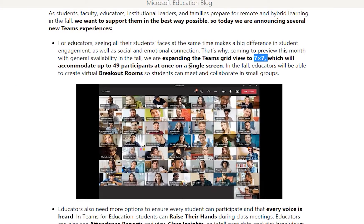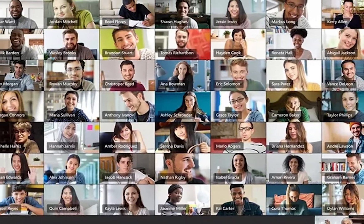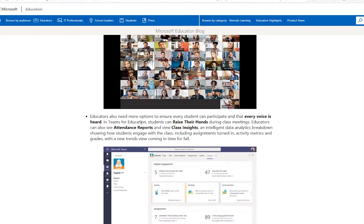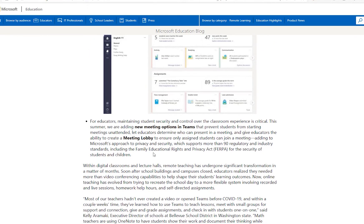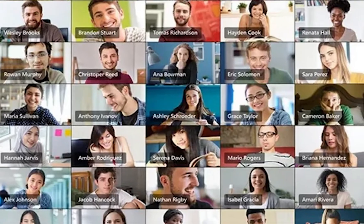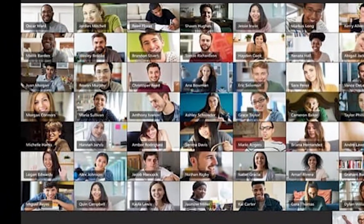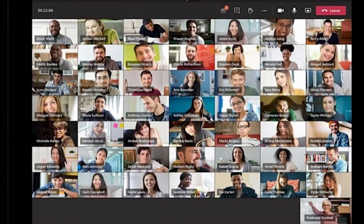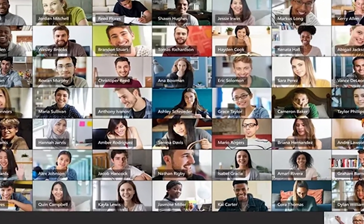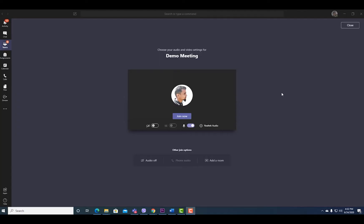First of all, the 7x7 grid view for Teams meetings will be available in preview this month ahead of general availability. Microsoft confirmed that the 7x7 grid view will be available to Teams for education users at launch. Being able to see 49 participants at once is often considered one of Zoom's killer features, and Microsoft said today that it should make a big difference for remote learning.